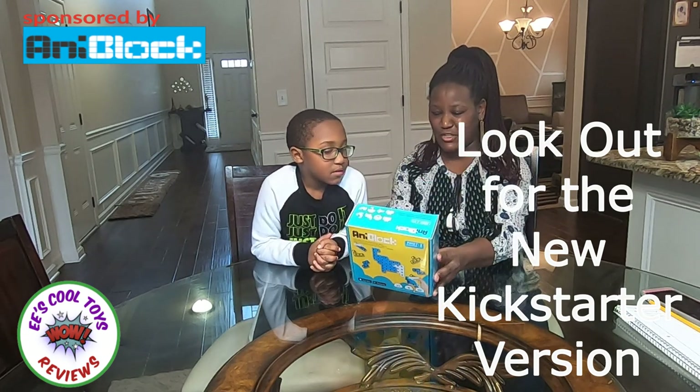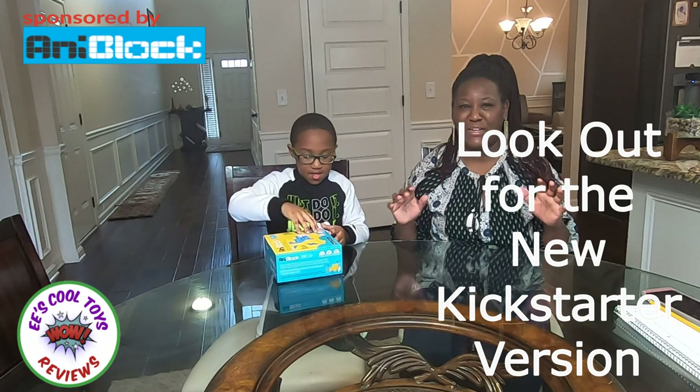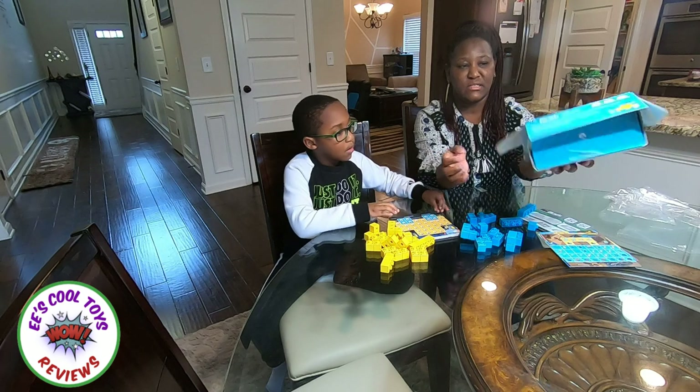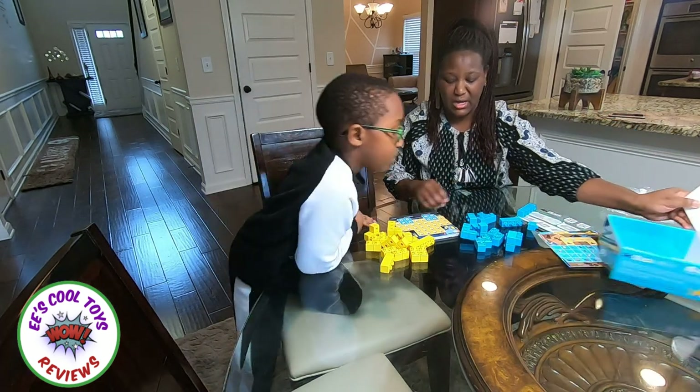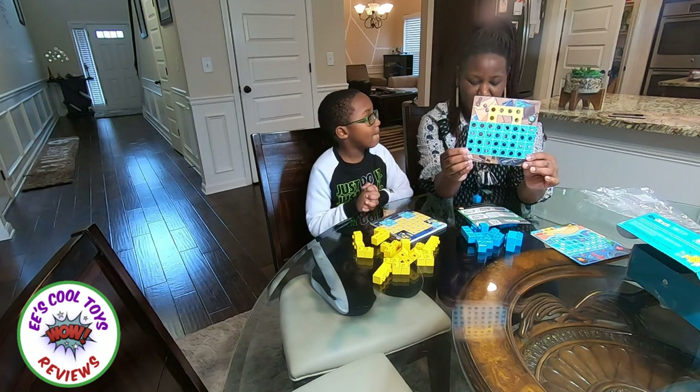AnyBlock is actually coming up with a Kickstarter version, which will be an upgrade of this one. Look out for the Kickstarter version in the link below. So you can see this is the box and we got the instructions — these are the guides.